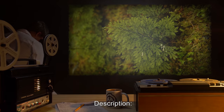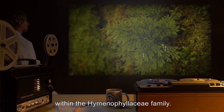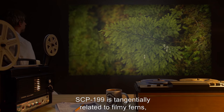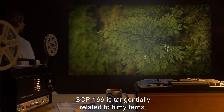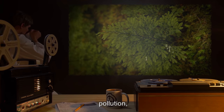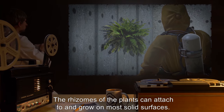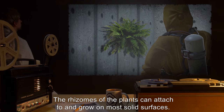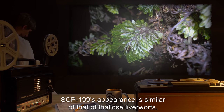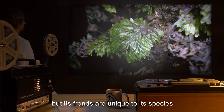Description: SCP-199 is a species of fern within the Hymenophyllaceae family. SCP-199 is tangentially related to filmy ferns, but is more tolerant to temperature, humidity, pollution, and external damage. The rhizomes of the plants can attach to and grow on most solid surfaces. SCP-199's appearance is similar to that of thallus liverworts, but its fronds are unique to its species.